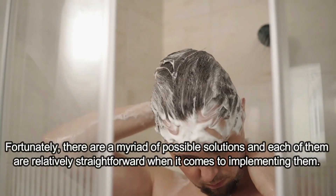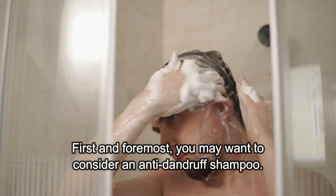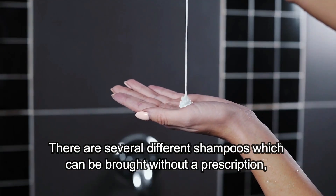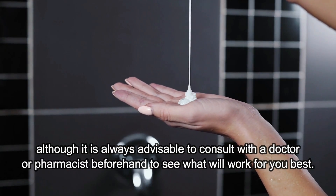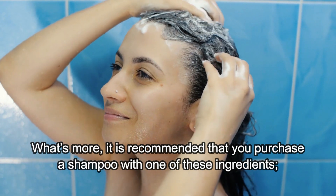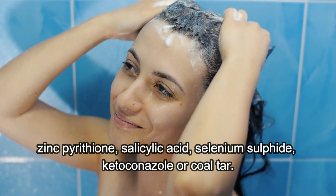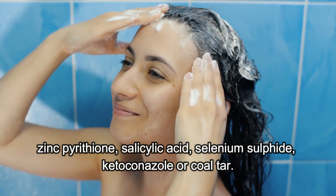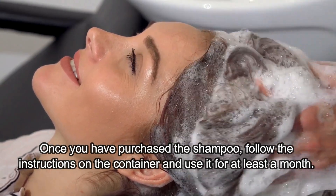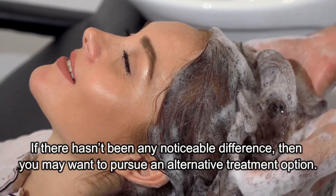Fortunately, there are a myriad of possible solutions and each of them are relatively straightforward to implement. First and foremost, you may want to consider an anti-dandruff shampoo. There are several different shampoos which can be bought without prescription, although it is always advisable to consult with a doctor or pharmacist beforehand to see what will work best for you. It's recommended that you purchase a shampoo with one of these ingredients: zinc pyrithione, salicylic acid, selenium sulfide, ketoconazole or coal tar. Once you have purchased the shampoo, follow the instructions on the container and use it for at least a month. If there hasn't been any noticeable difference, then you may want to pursue an alternative treatment option.